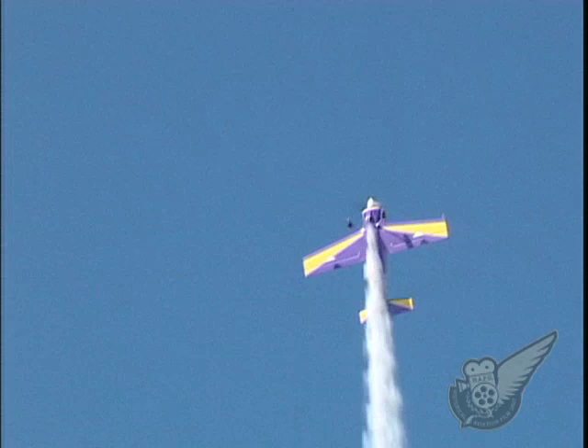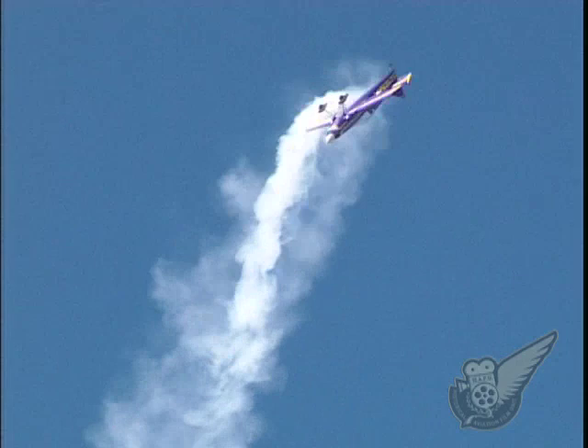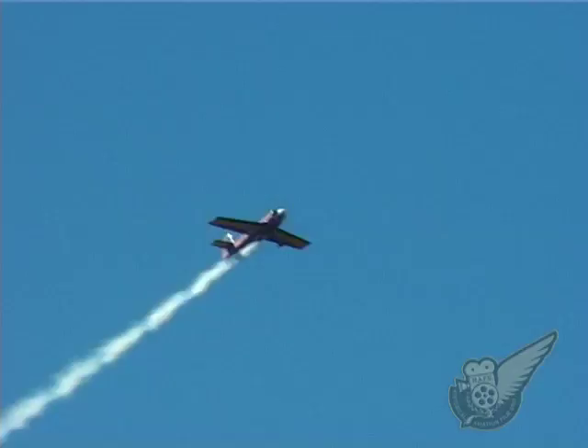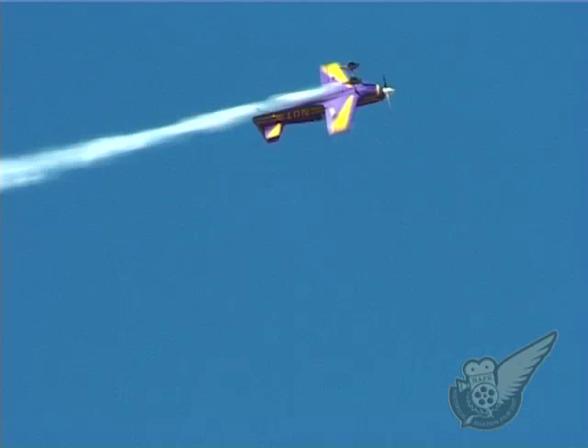Lloyd Buell, a former Canadian national aerobatic champion, said of the Giles: 'I had to look under the cowl and make sure that there were four cylinders under there. The performance of the airplane is absolutely amazing. The controls are so well harmonised, it leaves you speechless. This is a wonderful aerobatic aeroplane.'